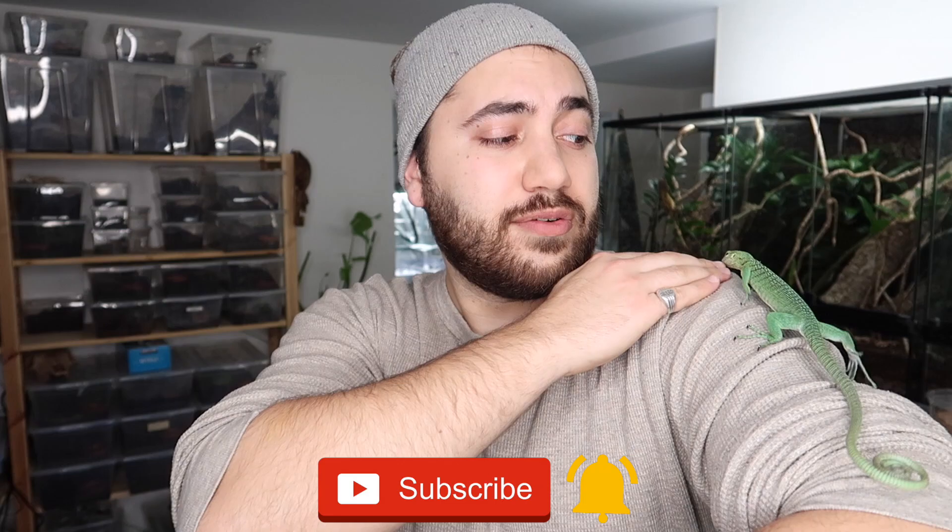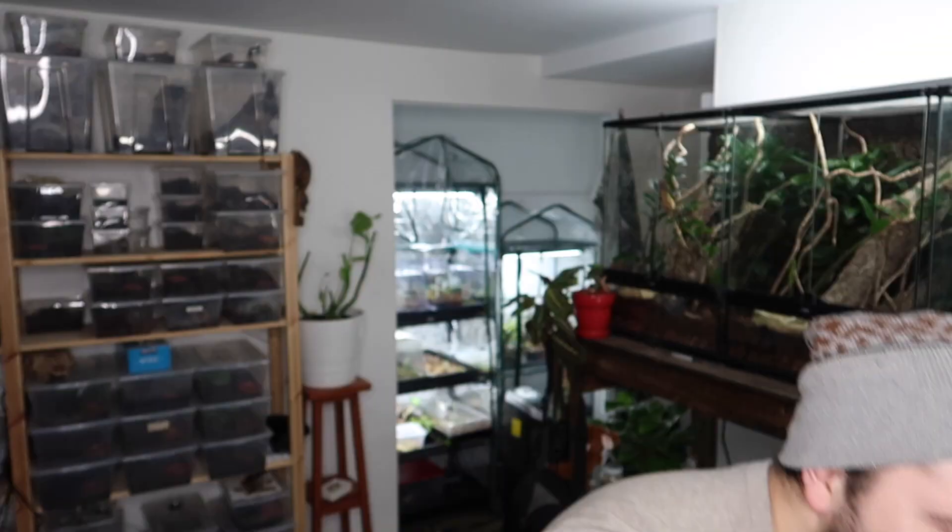If you're new here, welcome! My name is Dion. I make videos about specialty pets such as green tree monitors and other types of incredible reptiles, cool amphibians and invertebrates. If that's the sort of thing you'd enjoy seeing, definitely consider subscribing down below and dinging the notification bell so you don't miss a future video.